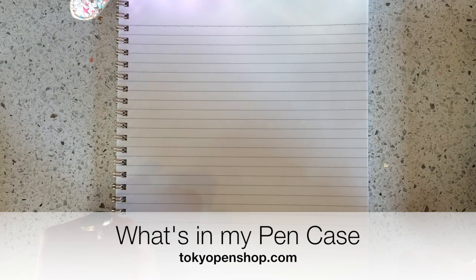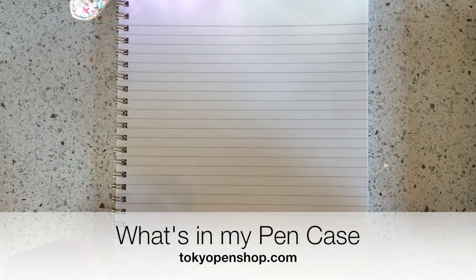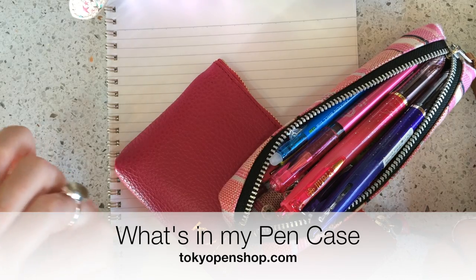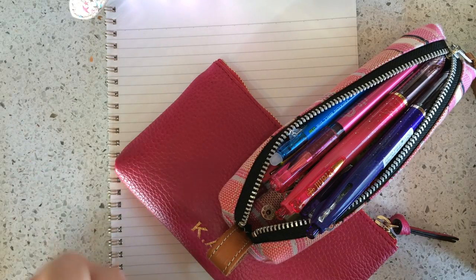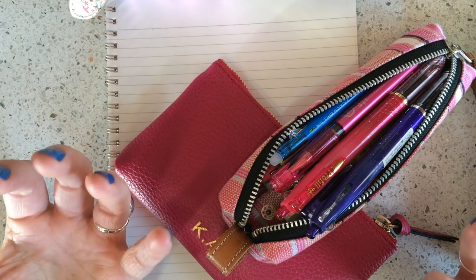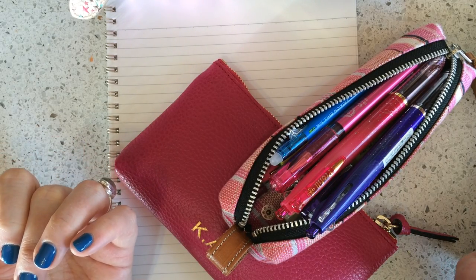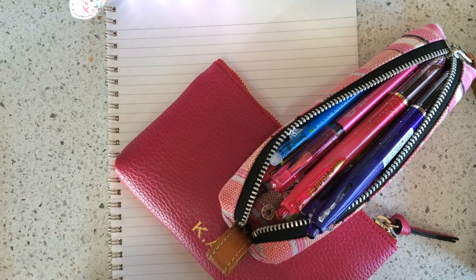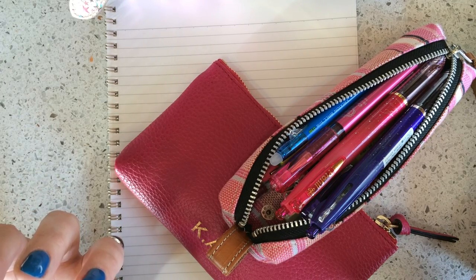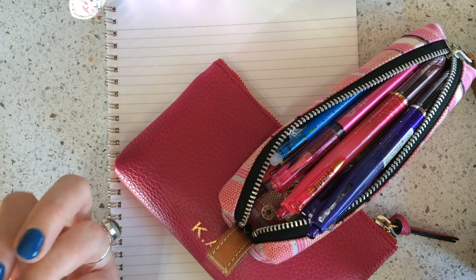I get requests all the time to do a video on what's in my pen case or my everyday carry pens, and I've always really hesitated to do this. First of all, I don't have just one pen case. Second of all, when it comes to pens, I don't feel like I'm in it like a normal person — I have to test pens, get to know pens, and write descriptions about pens every day for my job.